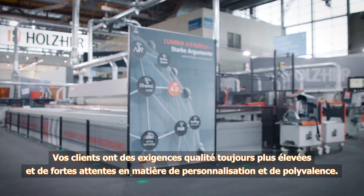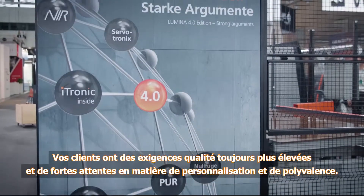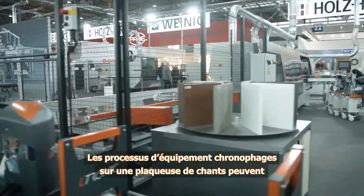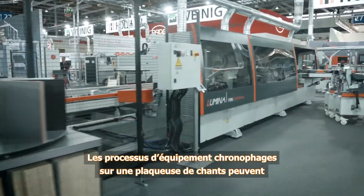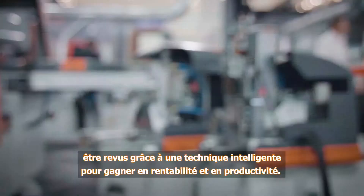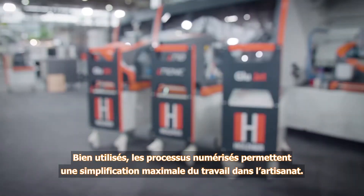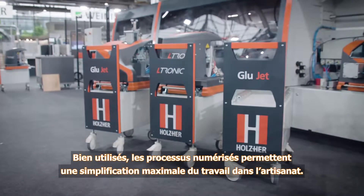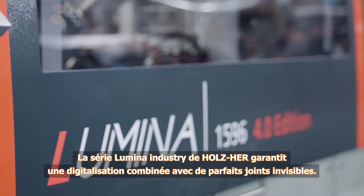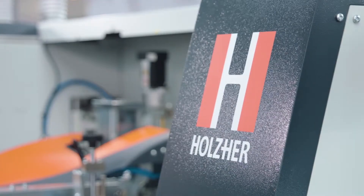Nowadays, customer demands are increasing continuously, including expectations for maximum customization and variety. Protracted setup operations on edgebanders can be designed for maximum profit and productivity using intelligent technology. Properly utilized, digital processes facilitate work in craft shops to the maximum. The Lumina industry series from Holtz is your guarantee for digitization, combined with perfectly invisible joints.